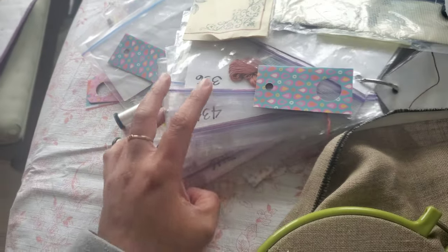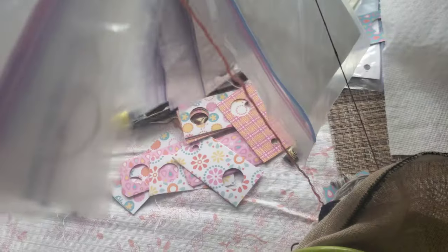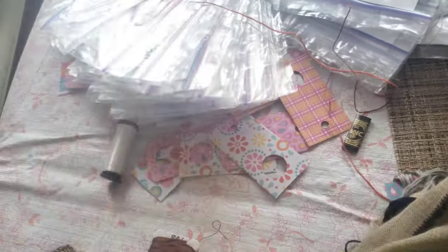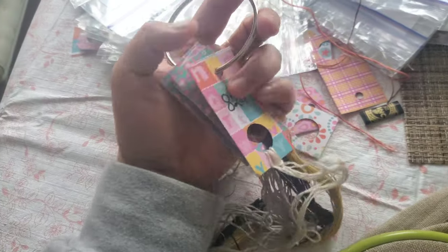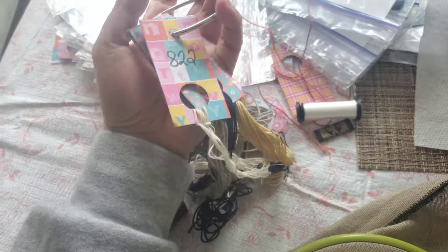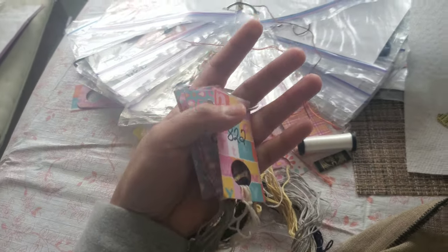I hate the floss organization I have for this project. I put it in a plastic bag and I don't like it. I'm hoping to transfer all the floss into these tags that I've made — I've been doing these floss drops for a while and I really like them. I'm hoping to transfer all the floss from the bag to the tags because it's easier to look for the colors.